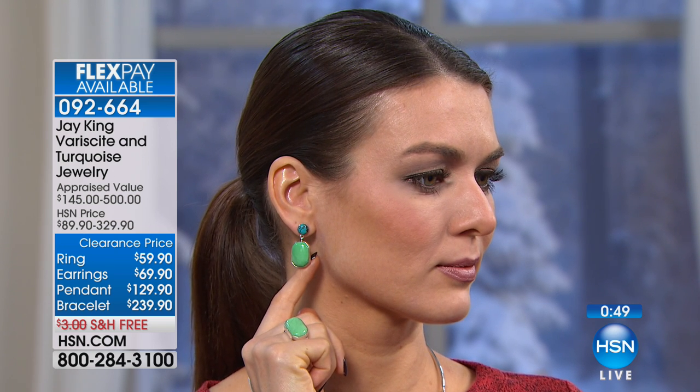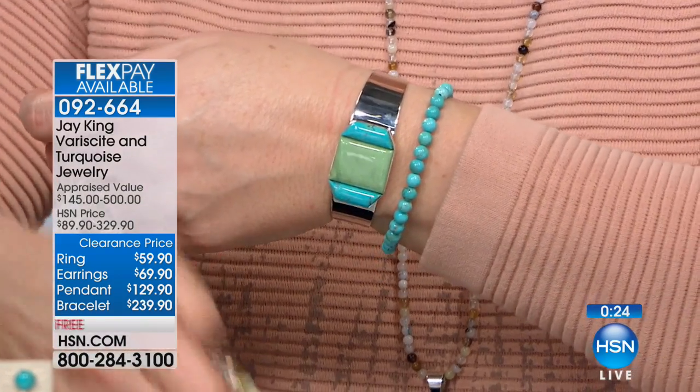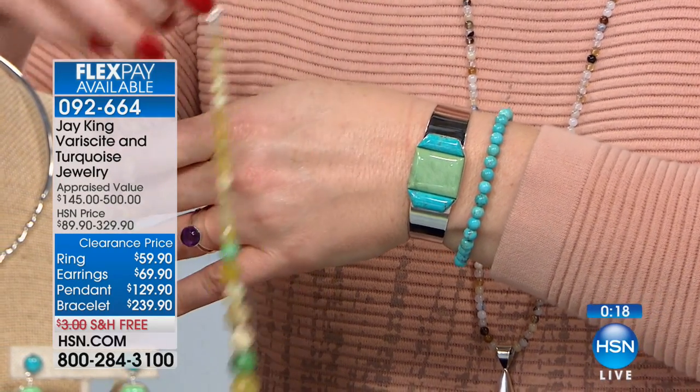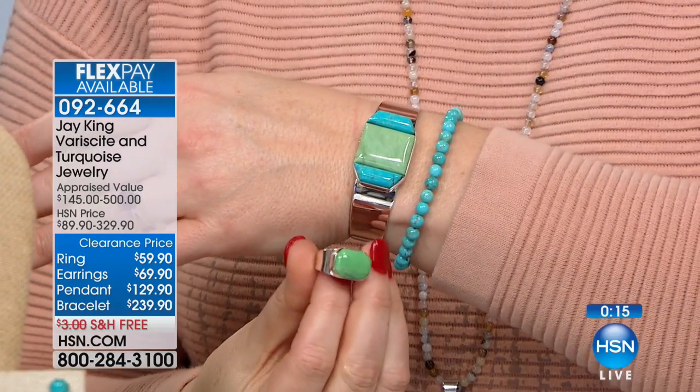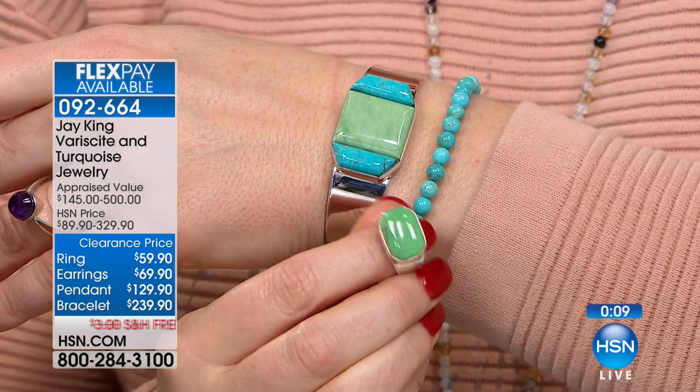Verisite goes so well with turquoise because verisite is only about two elements off from being turquoise. In the early '70s, three or four different mines in the United States were actually selling verisite as turquoise — it wasn't until later when they really started testing that they distinguished it. As for this material, it's at least five years old. I bought it about five years ago and I don't think it's been mined since.